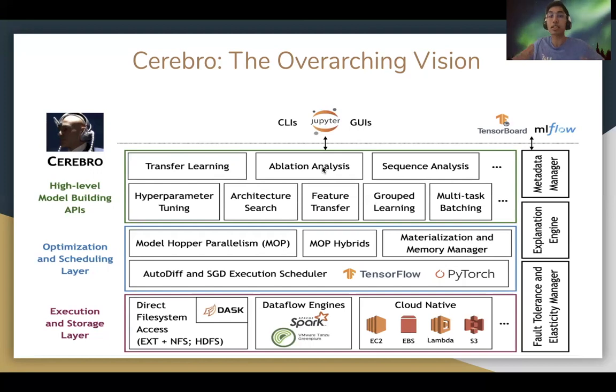At the lowest level, we are agnostic to the execution and storage system and have already tested and integrated with several mentioned systems. In between is the crux of translating high-level model selection computations to utilize these underlying layers effectively. In fact, some of this research is already being adopted in the industry.